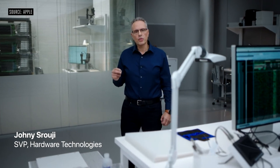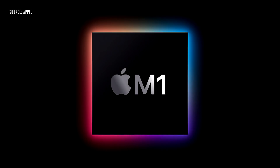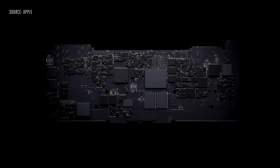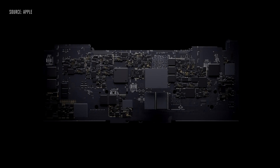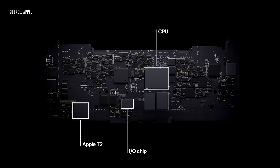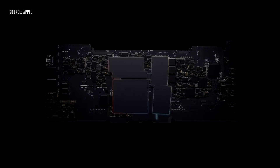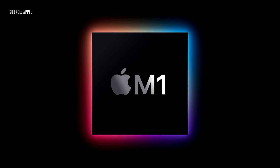Our approach with M1 was to deliver industry-leading performance and features while relentlessly focusing on power efficiency. M1 is the first system-on-chip, or SOC, for the Mac. Until now, a Mac needed multiple chips to deliver all of its features — chips for the processor, I/O, security, and memory. Now with M1, these technologies are combined into a single SOC, delivering a whole new level of integration for more simplicity, efficiency, and amazing performance.